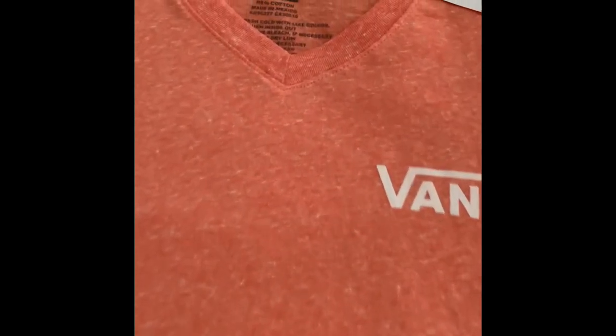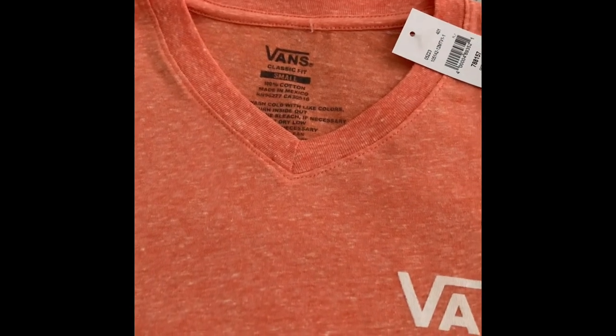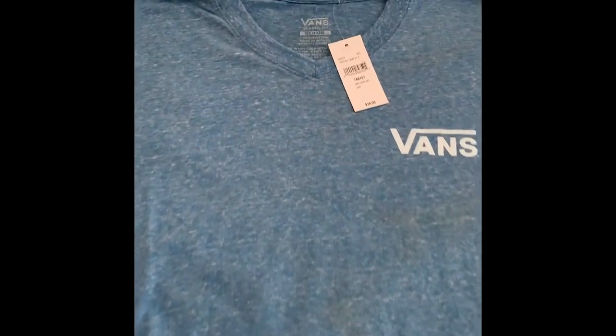The next item is the Vans t-shirt. It has a v-neck collar, the sleeves are like a regular t-shirt, the bottom hem is just like a regular t-shirt, and it has the Vans logo on it. This is an orange t-shirt from the men's section. This t-shirt was regular 28 dollars and I got this one for 9.98.